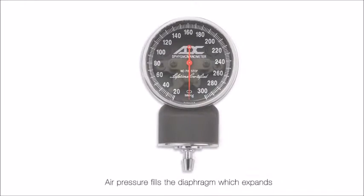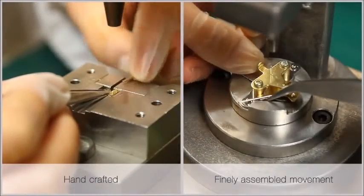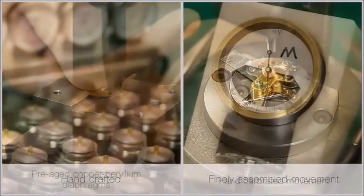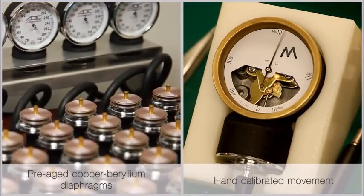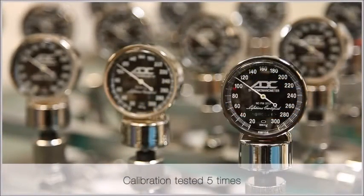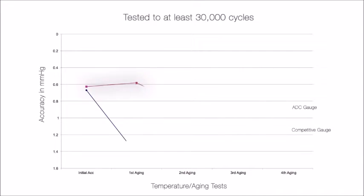Aneroid manometers use a watch-like movement to measure the air pressure applied to the cuff. ADC manometers were exclusively engineered for us by Nisei, Japan's leading and oldest manufacturer of pressure-sensitive instruments. ADC manometers exceed industry accuracy requirements by up to 66% and are built to endure.